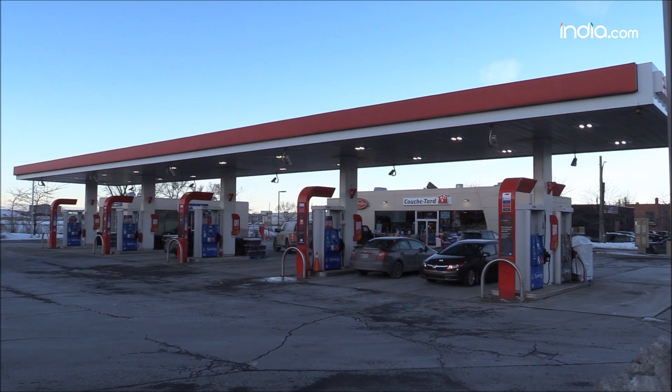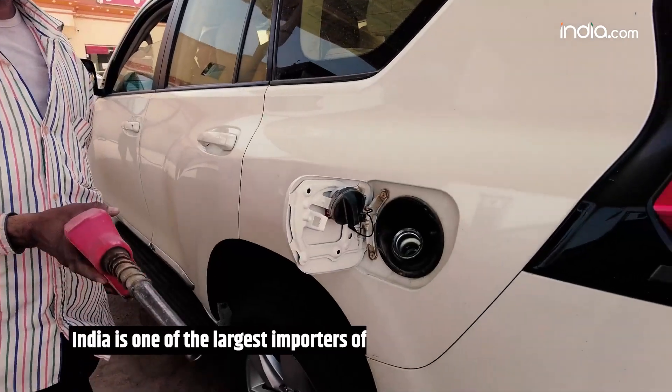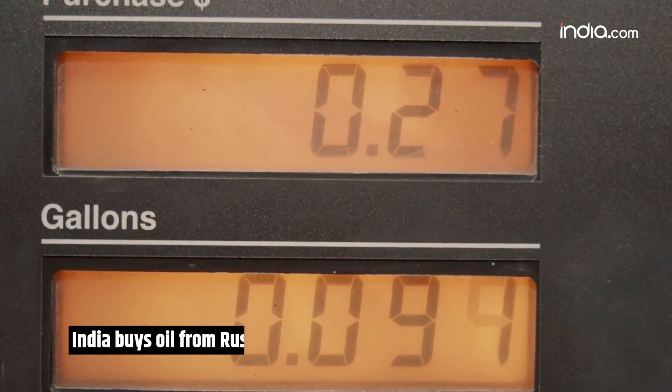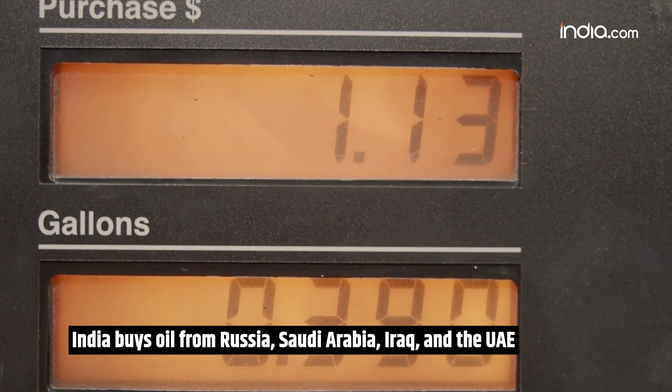That's 10,84,27,000 crores. According to a study by the Investment Information and Credit Rating Agency, India is one of the largest consumers and importers of crude oil globally. India buys oil from various countries like Russia, Saudi Arabia, Iraq, and UAE.